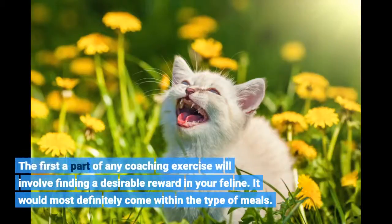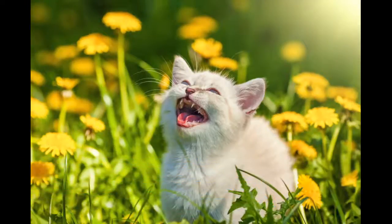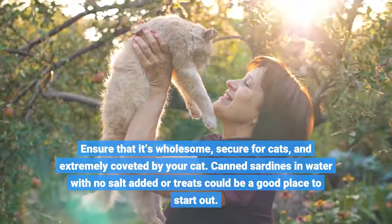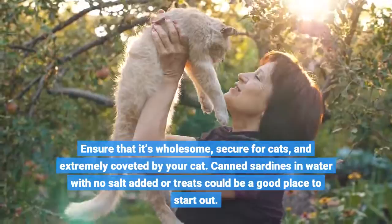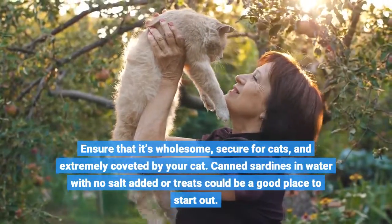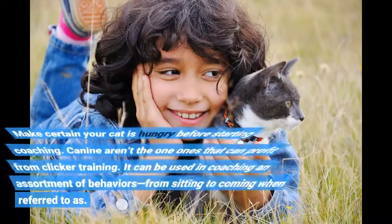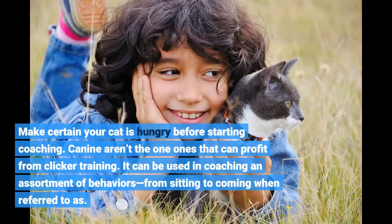The first part of any coaching exercise will involve finding a desirable reward for your cat. It will most definitely come in the form of food. Ensure that it's wholesome, safe for cats, and highly coveted by your cat. Canned sardines in water with no salt added, or treats, could be a good place to start. Make sure your cat is hungry before starting training.